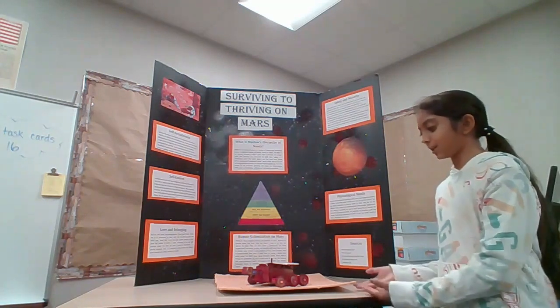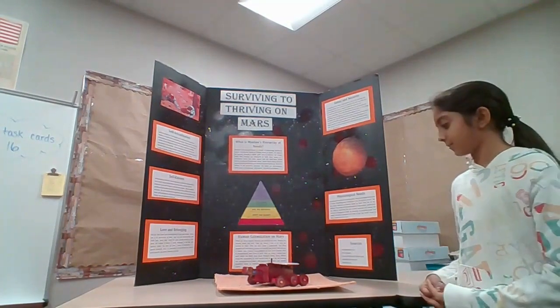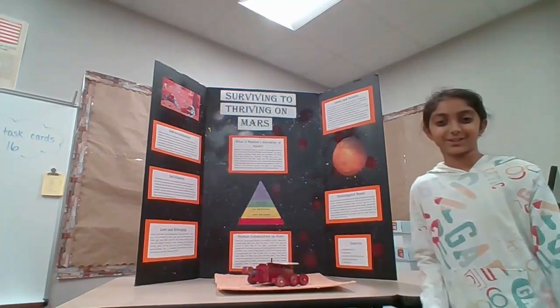I made this model to show how you can survive — how you can put water and food together, which can help you survive on Mars. It's like a rover. Thank you.